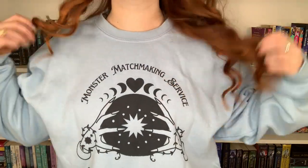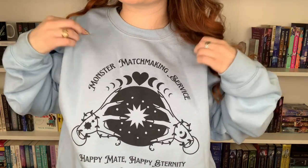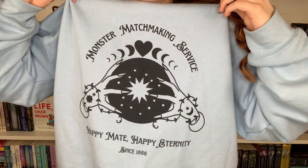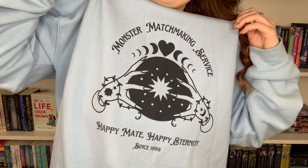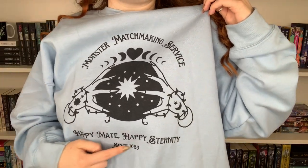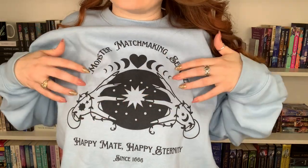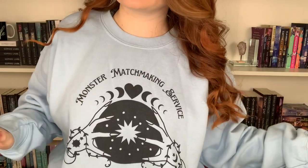So first is what I'm currently wearing. It is this crewneck sweatshirt — look at how cute this is. It's a monster matchmaking service sweatshirt and also has 'happy mate, happy eternity since 1666.' Isn't that so stinking cute, just the design and everything. I'm obsessed with it.